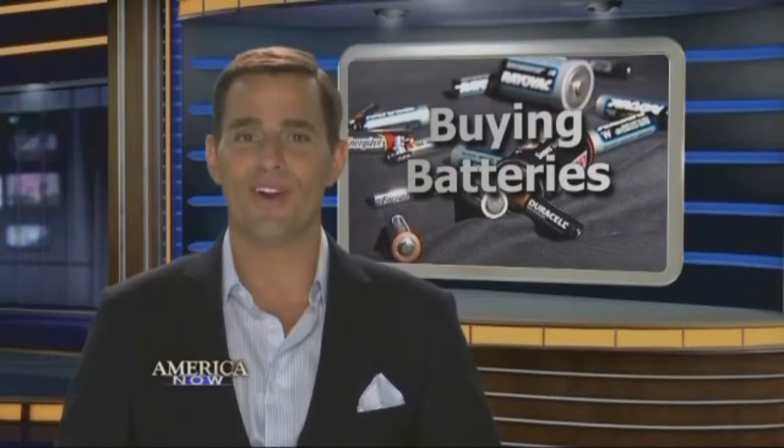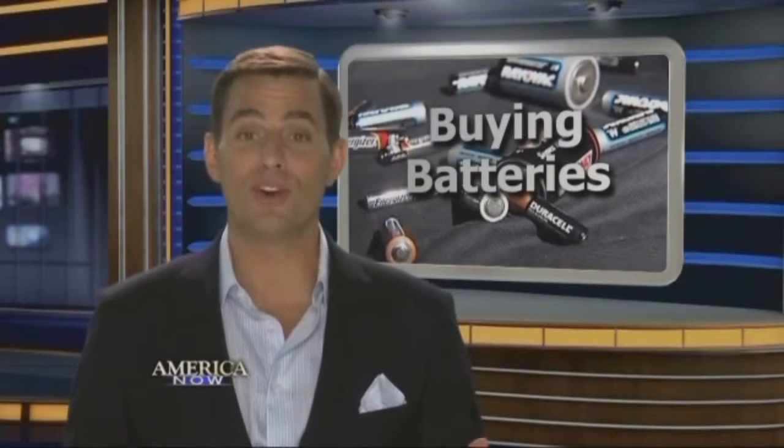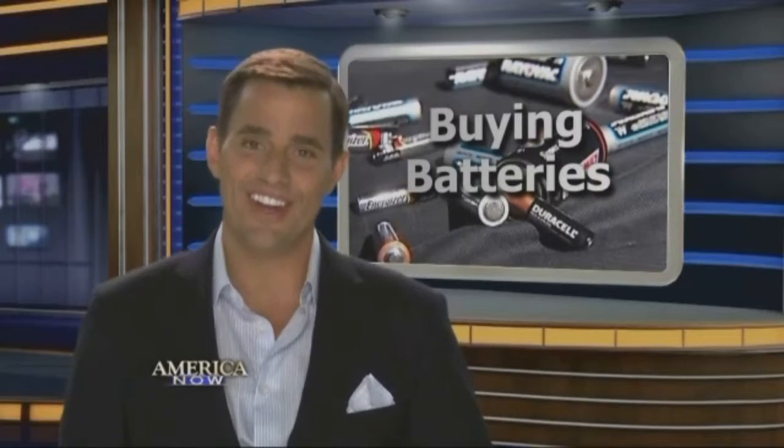There are thousands of disposable batteries out there, but is there really a difference if you pay more? We wanted to know when to splurge and when not to splurge on batteries, so we put some of the leading brands to the test. Check this out.